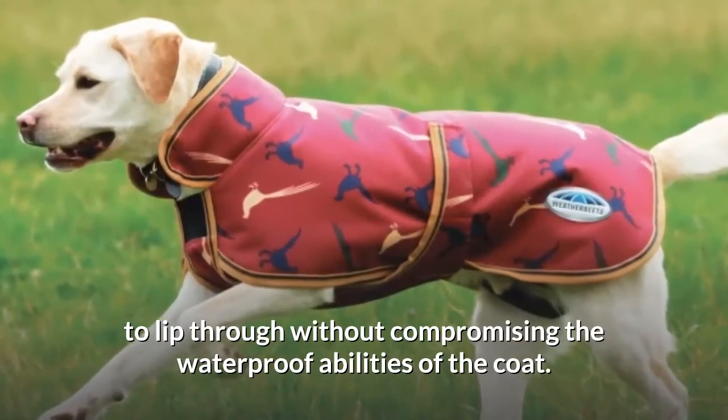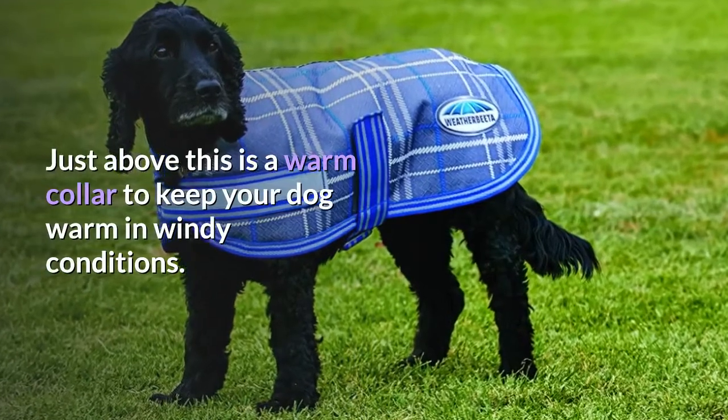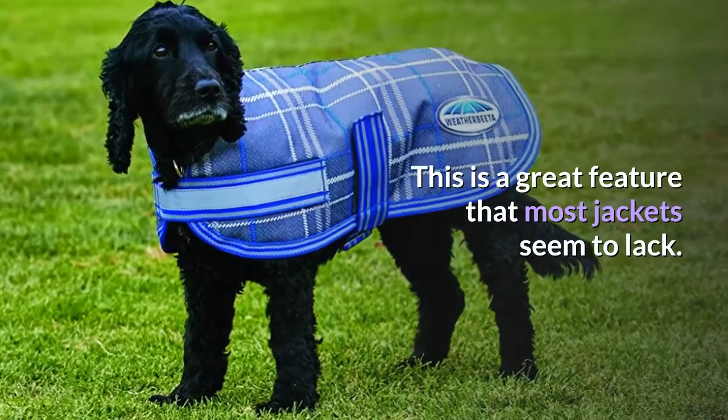Just above this is a warm collar to keep your dog warm in windy conditions. This is a great feature that most jackets seem to lack.